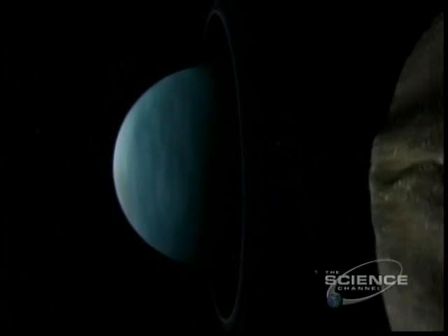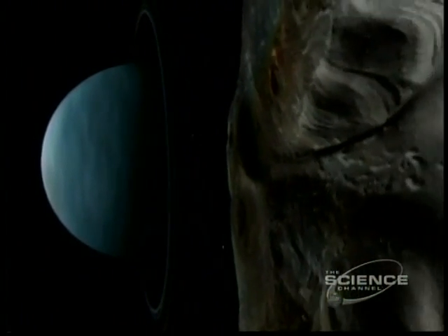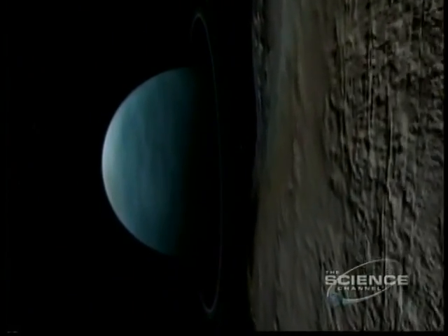Uranus is a gas giant with rings and moons. This one, Miranda, is the rough diamond of the solar system — a rocky little ice chip with cliffs taller than Mount Everest.